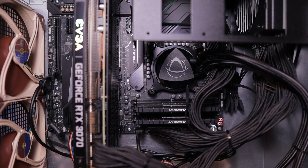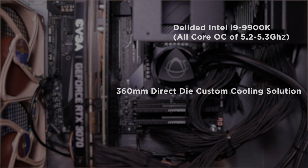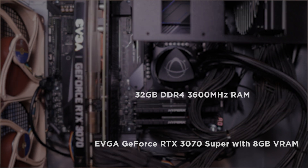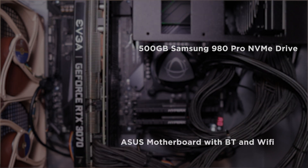Here is what's under the hood in the base system of Striker 2: a de-lidded Intel i9-9900K with all-core overclock of 5.2GHz to 5.3GHz and a 360mm direct die custom cooling solution, EVGA GeForce RTX 3070 Super with 8GB of VRAM, 32GB of DDR4 3600MHz RAM, 500GB Samsung 980 Pro NVMe drive, a high-performance ASUS motherboard with Bluetooth and Wi-Fi. And that is just the base system — they will cater whatever the customer needs in terms of system configuration.